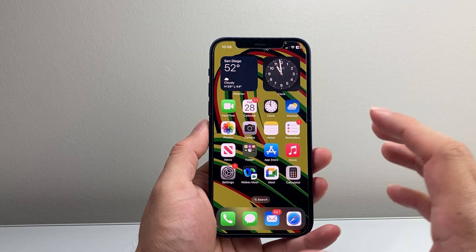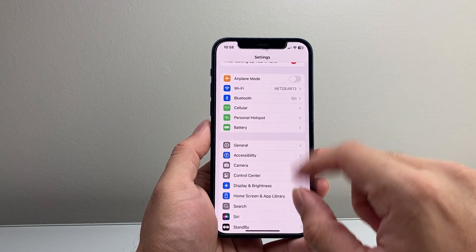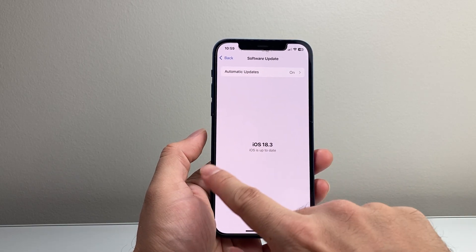So let's get started. A couple of main features you're going to see — if you haven't updated your phone, first thing: go into your Settings, General, Software Update. You can get the update right now to 18.3.